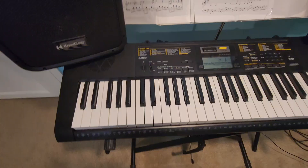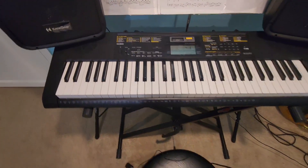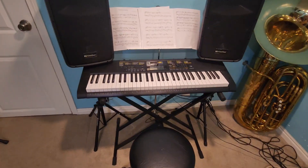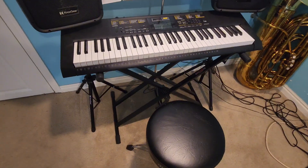Next, we've got my keyboard. This is just a little Casio keyboard that I found at a thrift shop for $10. It didn't have a power supply when I bought it, so I just had to take it home and hope it worked. Turned out it did work, and it's amazing. I did have to buy the pedal and the stand separately.